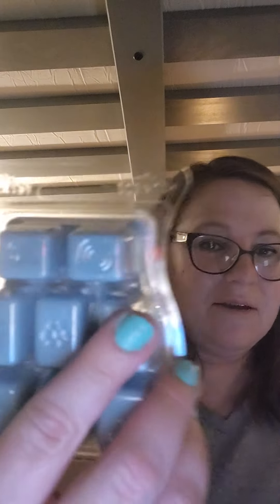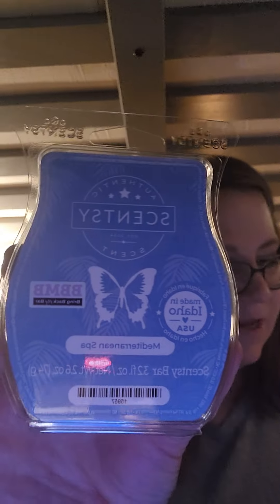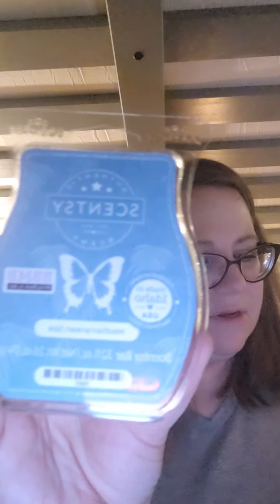Next is Mediterranean Sea — blue packaging, blue wax. I think this was out before I became a consultant. It's fresh and definitely has a lemon or some type of clean citrus. The description is just 'relax with this smooth, fresh, and breezy scent' — very vague, I want to know what's actually in it. This was also one of Dan Orchard's top five picks. That is dang good, though.